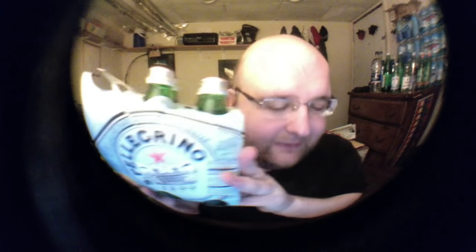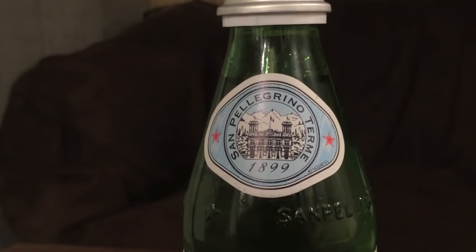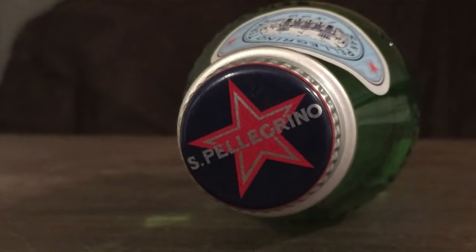Next up is San Pellegrino Sparkling Mineral Water. This is an Italian bottle of water. This was founded in 1899, but now it's owned by Nestle, which bought it in 1997. So these are both bottles from the 1890s, which were later bought out by bigger corporations who now distribute them.